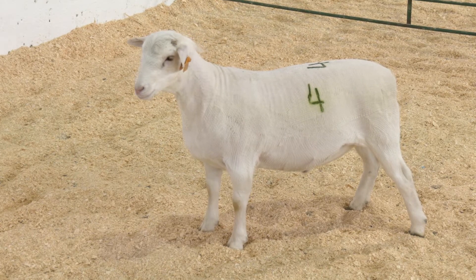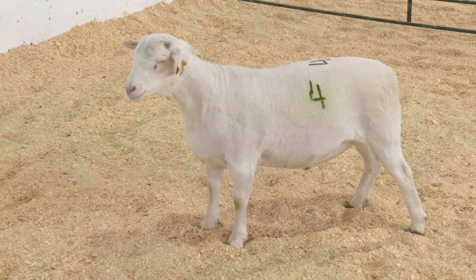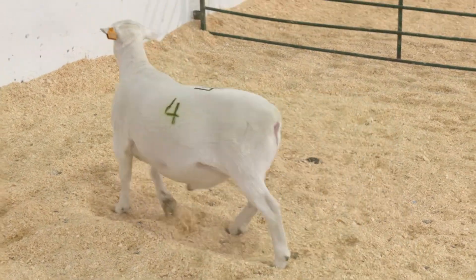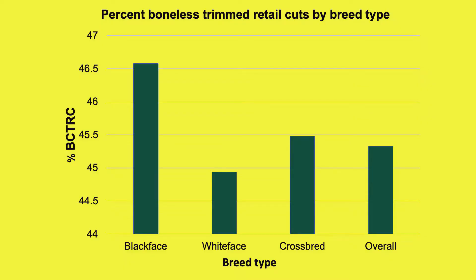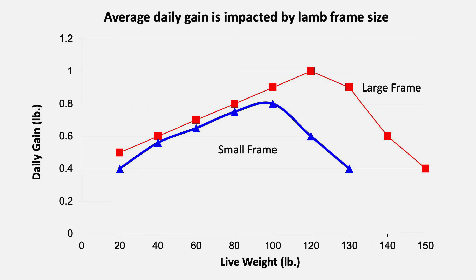Research data from the Northern Plains Lamb Value Discovery Project shows that with industry lambs, the black face influence progeny yielded a higher percent of boneless closely trimmed retail cuts when compared to crossbred or white face genetics. We know that utilizing more carcass preferred genetics results in increased retail yield of American lamb.